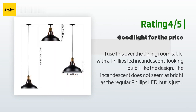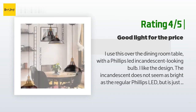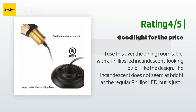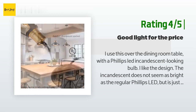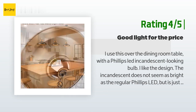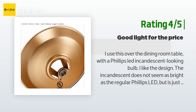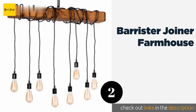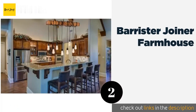Another happy customer said: "I use this over the dining room table with a Philips LED incandescent-looking bulb. I like the design. The incandescent does not seem as bright as a regular Philips LED but is just right for this setting. I have it on a Lutron dimmer, but it's not really needed. The bulb receptacle is not quite straight — thus the missing star. All in all, a good value." The second product on our list is the Barrister & Joiner Farmhouse.